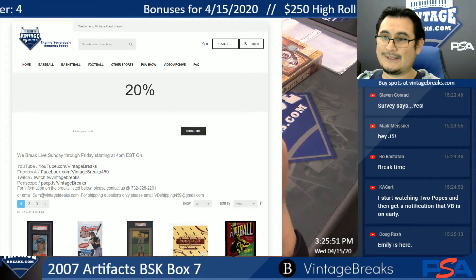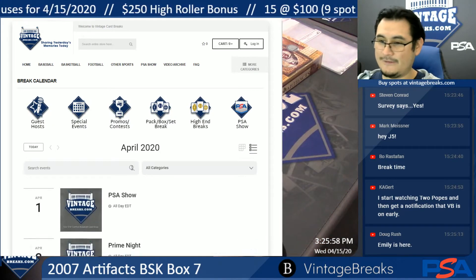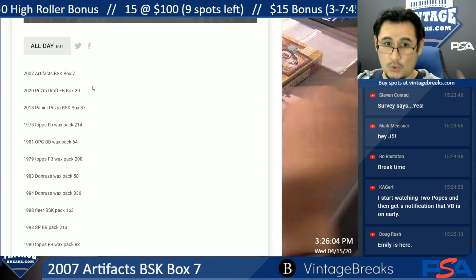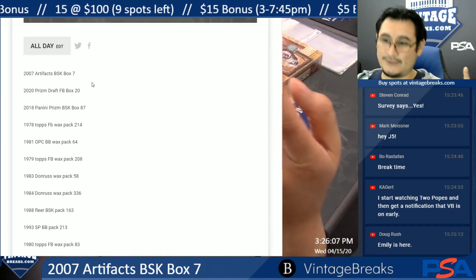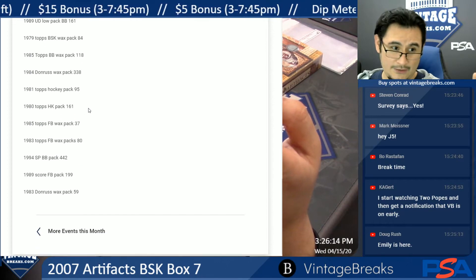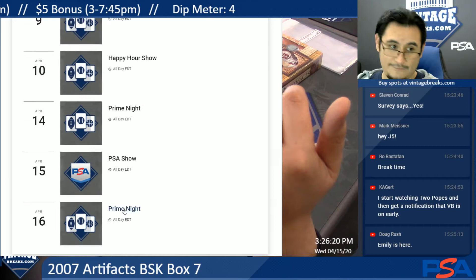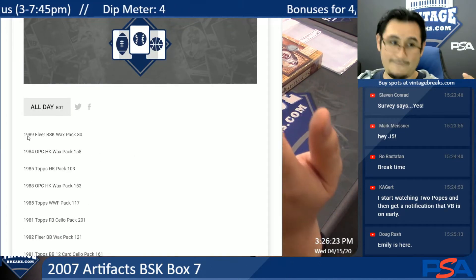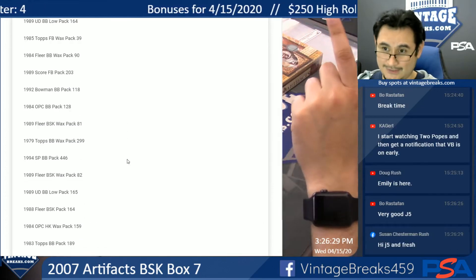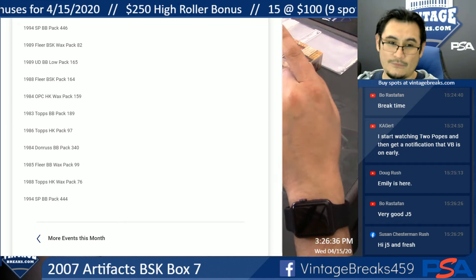If you go to vintagebreaks.com and go to the break calendar, click on today's date — the 15th — and click on the PSA show. This list is the order I'm going to break. I'm starting with the 2007 Iron Fast Basketball, next is the 2020 Prison Draft Football Box 20, and so on. We're going to try to get through everything tonight. Once we do, we'll continue with the 16th, which is tomorrow. This is oldest to newest, so if we don't get to everything tonight, we will continue where we left off tomorrow. We are going to catch up — that is our goal.